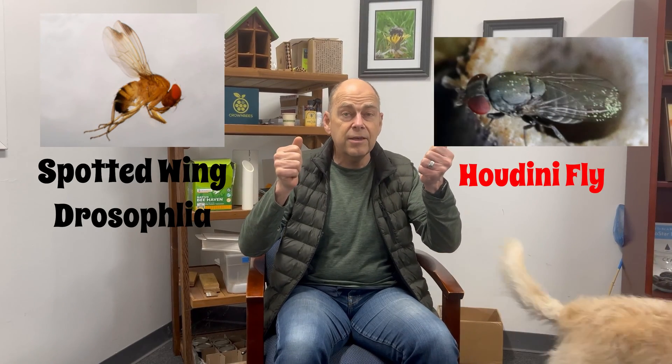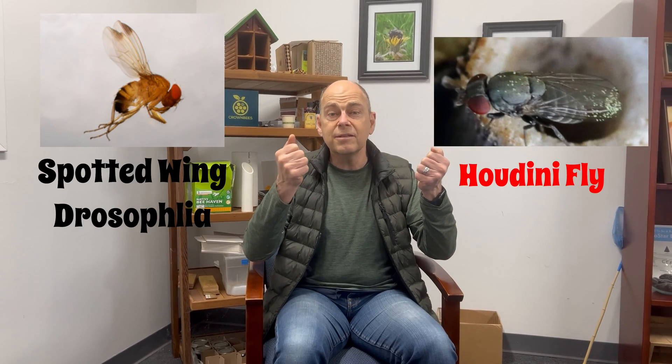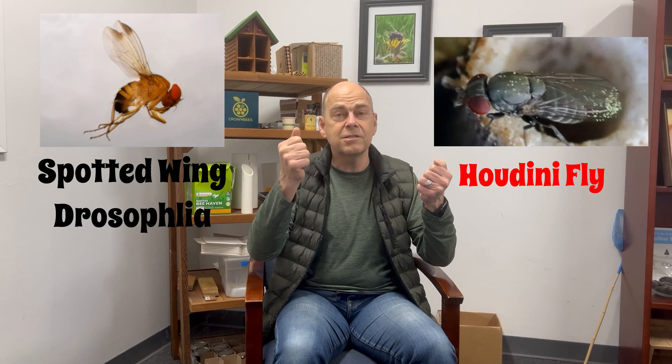The Houdini fly is a mess. We reached out to Dr. Katie Buckley in Washington State — she's reached out to Oregon and BC — it's spreading. We got the attention of the USDA, and they had something that worked on the spotted wing Drosophila, a cousin to the Houdini fly. They sent us this really stinky compound and talked us through an experiment.